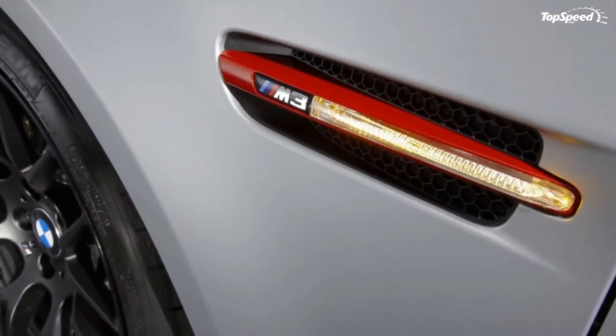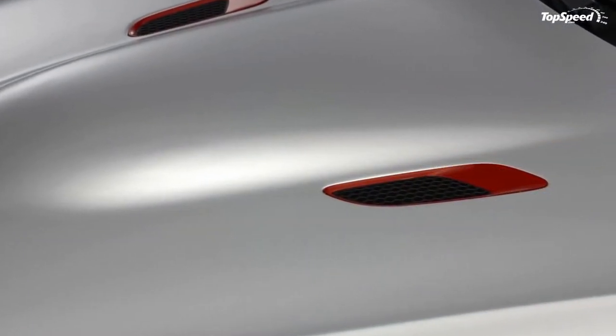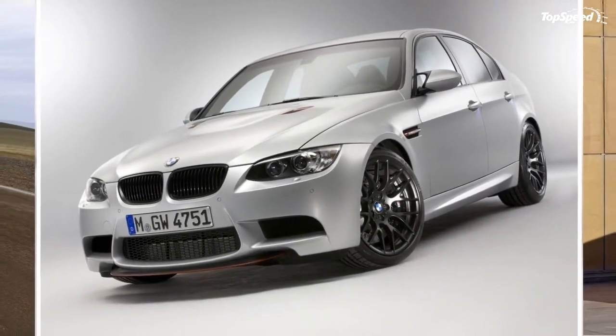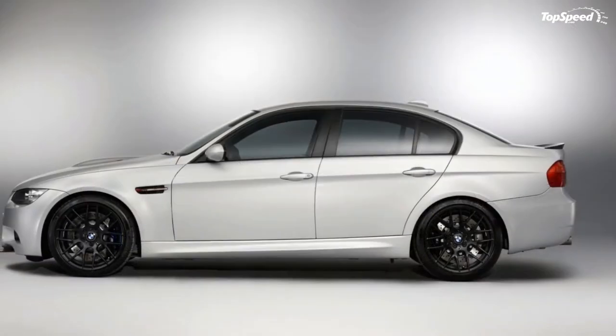The shift characteristics have been tuned specially for the engine powering the BMW M3 CRT. Shift paddles on the steering wheel allow the driver to change gear manually with optimum ergonomics, and a launch control function is on hand to generate maximum acceleration off the start line.